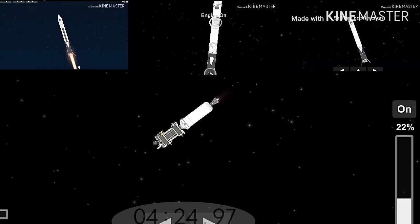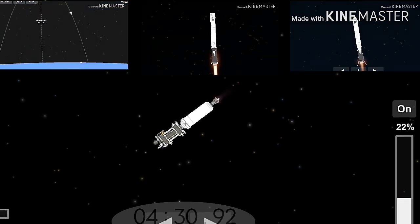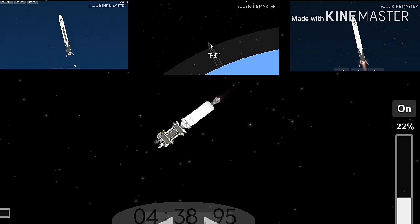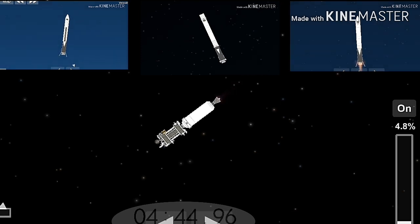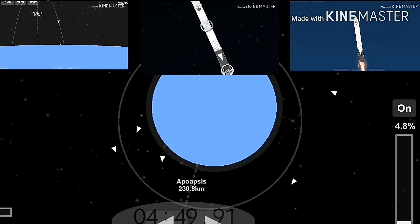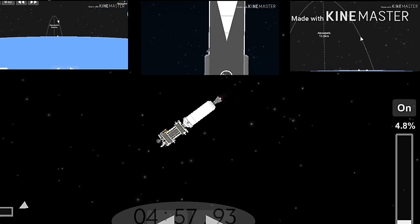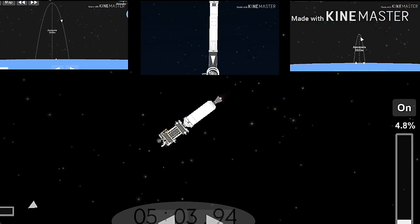Stage two trajectory nominal. The re-entry burn is complete for the side boosters. Now coming up in about 30 seconds, the center core — which you see on your center screen — will begin its re-entry burn. Stage one entry burn has started.